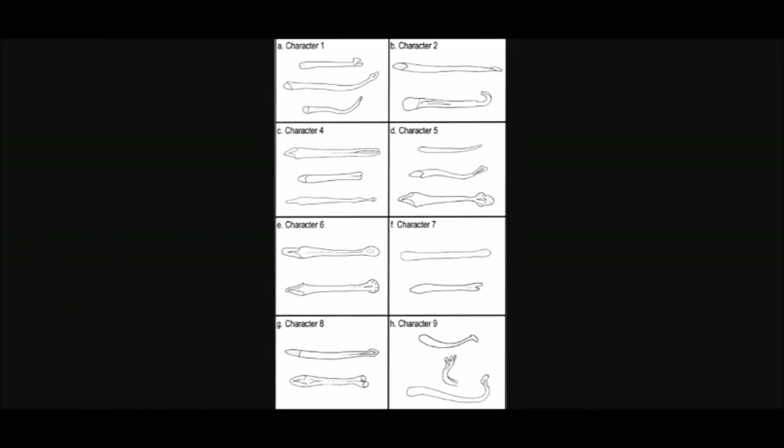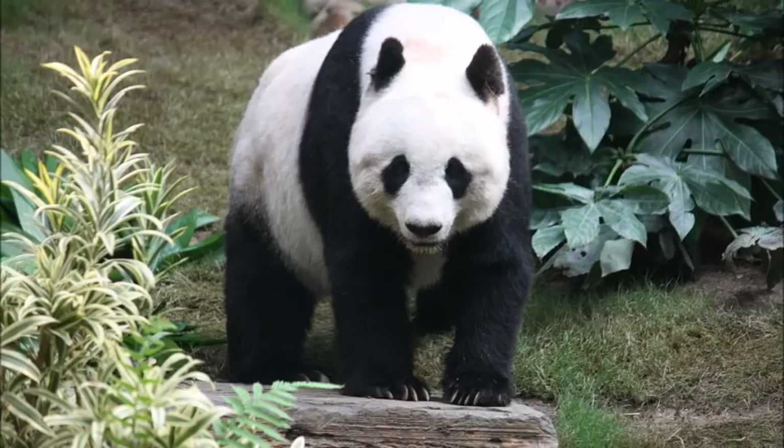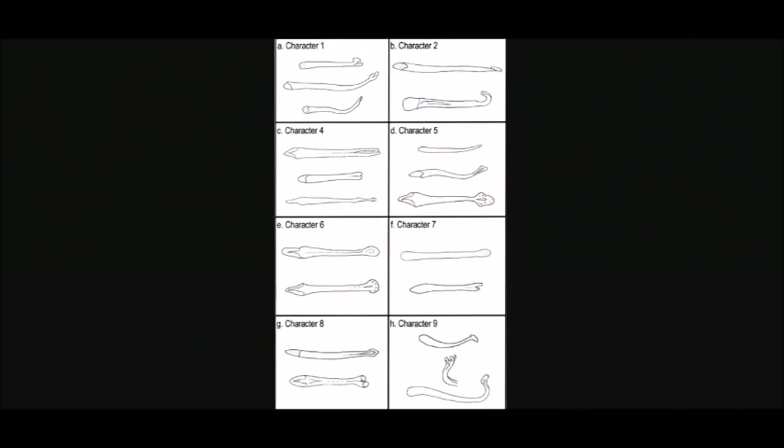In the mammals with bacula, the bacula are highly varied. For example, the baculum of the fossa is rather long, while the panda's baculum is very short. Across caniforms generally, the baculum is allometrically constant, but that doesn't stop some members from developing weirdly shaped bacula.